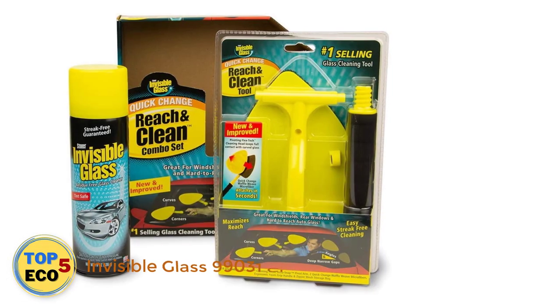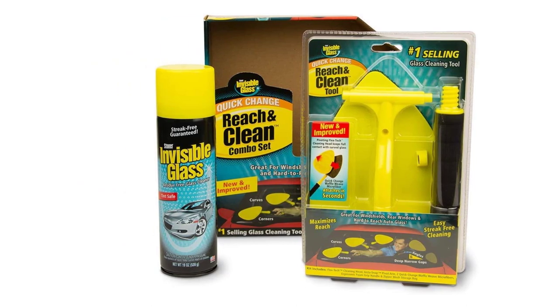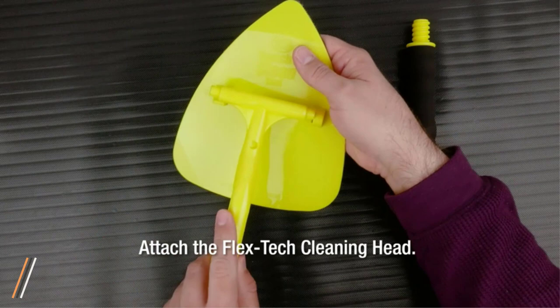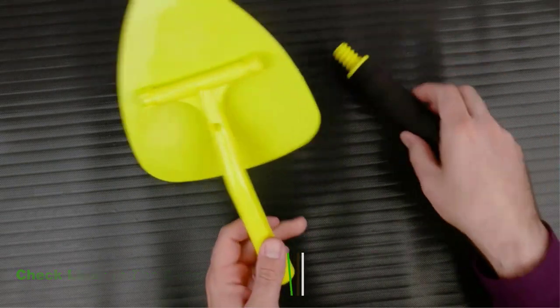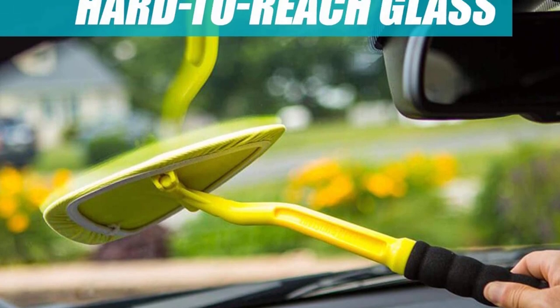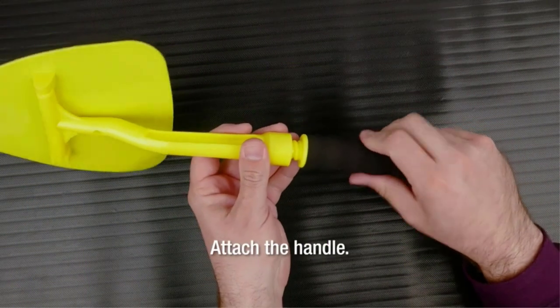Number 1: Invisible Glass 99,031 Clean. You know what helps the window cleaning process? A good tool. A great tool in our book is Invisible Glass's Reach and Clean Tool. This one makes reaching across the front windshield and rear window a breeze, especially in some modern cars with sloping rooflines at the rear. It gets into interior glass corners and extends to the length you need, and it also means you don't need to carry around paper towels or a microfiber rag any longer.